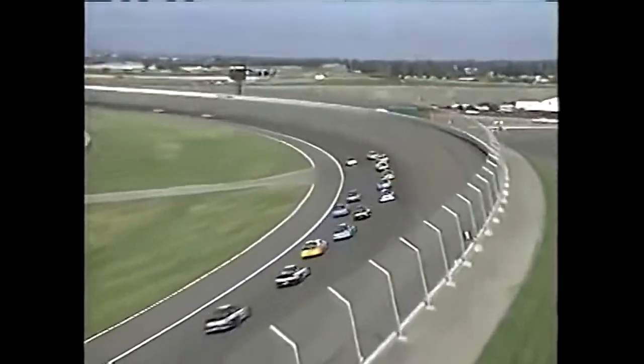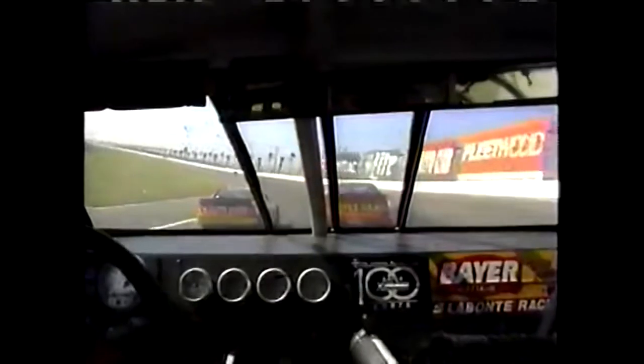Bobby Labonte's having a great time. He's going away on them right now. And we keep speaking of the draft here with these cars. It shows how important the draft is — these guys get too wide, they check out on them.